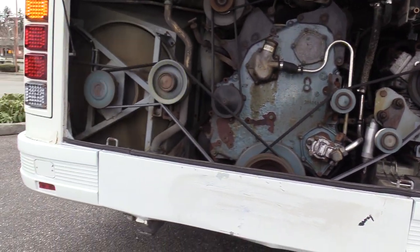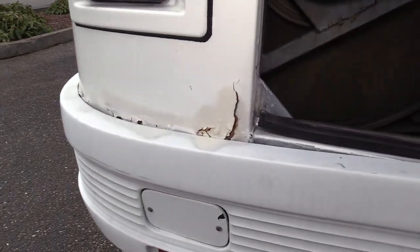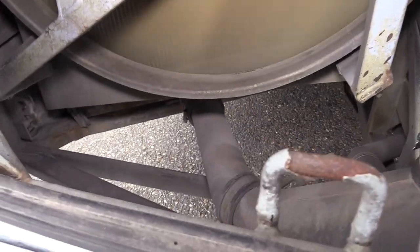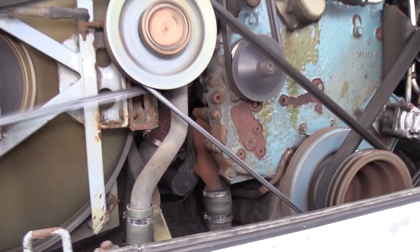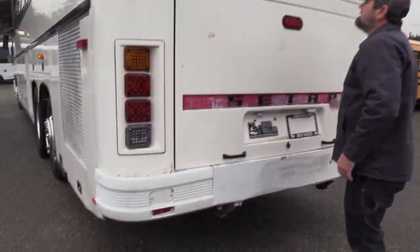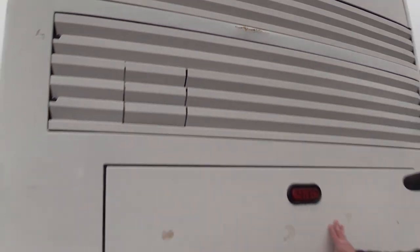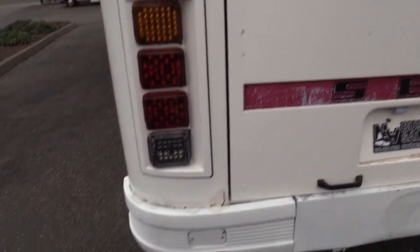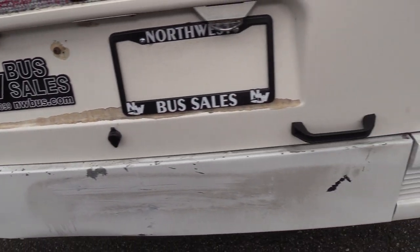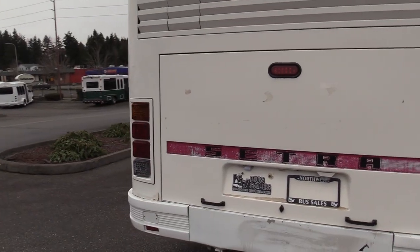Show them some of the rusty areas right here — this is very common among Cetras, these old 217s. Up top here you can see some rust going on. Scratches. A little bit of action on the rear bumper. LED lights in the back — LED ambers, turn signals, LED backup lights.